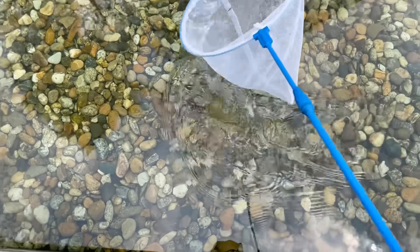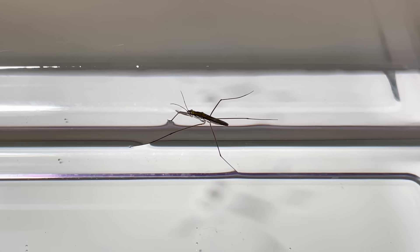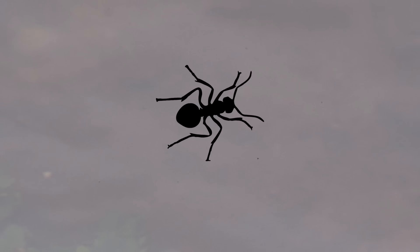You can easily catch them using an insect net. We brought them to the laboratory for closer observation. The most remarkable feature of water striders is that they float on water. Most insects are light enough to float on the water's surface.